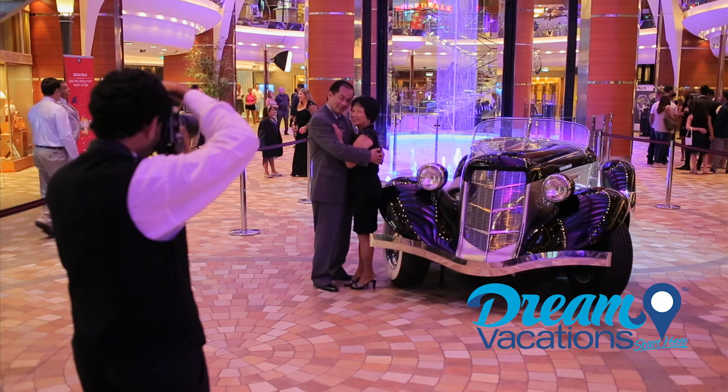Family suites are available for those needing a little extra space or bedroom. You'll also find inside and ocean view cabins, balcony cabins, and cabins overlooking Central Park, the boardwalk, or the promenade.